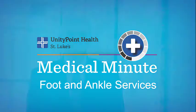This is a UnityPoint Health St. Luke's Medical Minute. I'm Dave Madsen. Today, foot and ankle specialist Dr. Valerie Tallarico tells us how to keep our feet in tip-top shape.